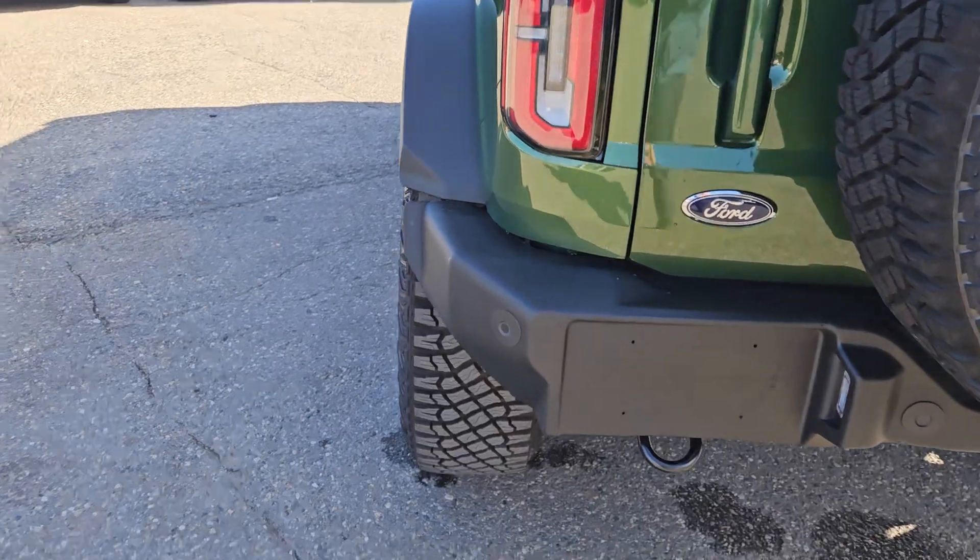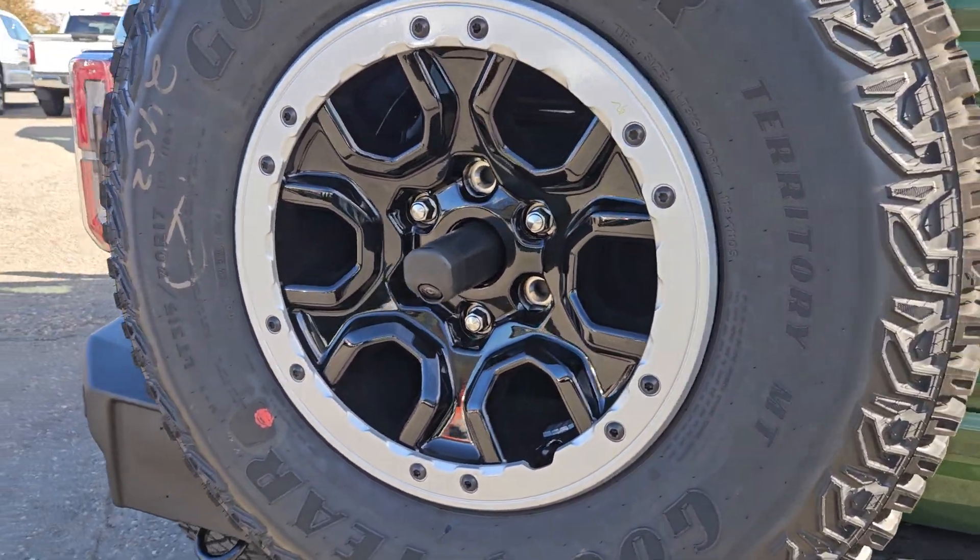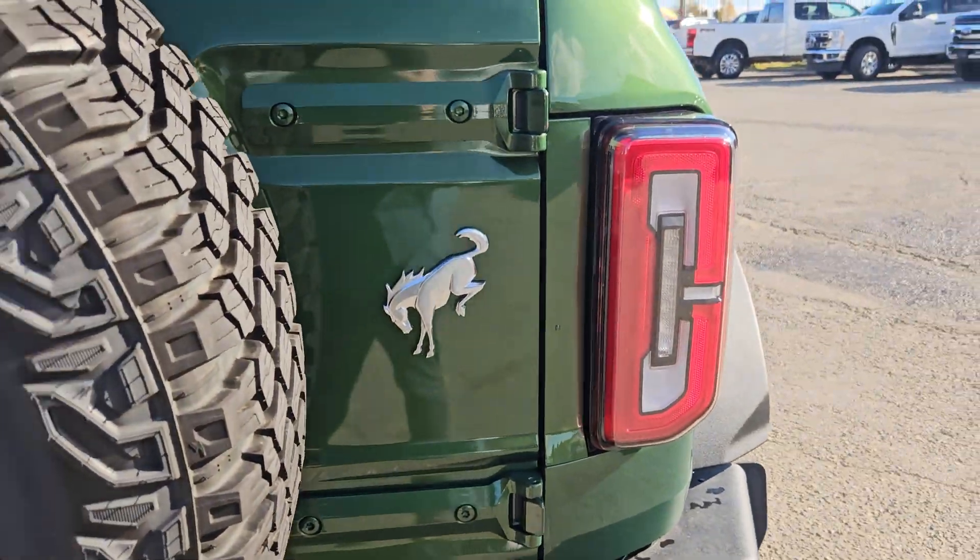Taking a look back here, we do have rear park sensing, a tow hitch, full-size spare tire, with your backup camera in the middle, and a nice Bronco logo right there.